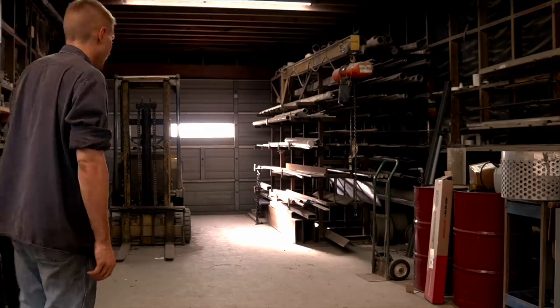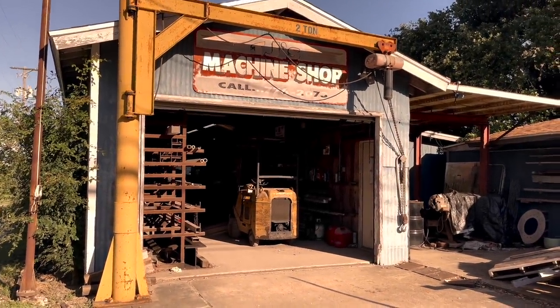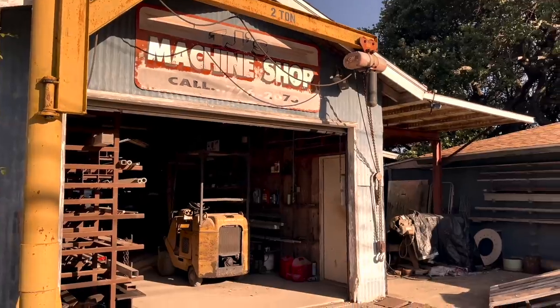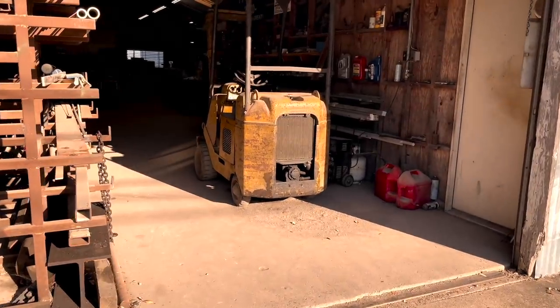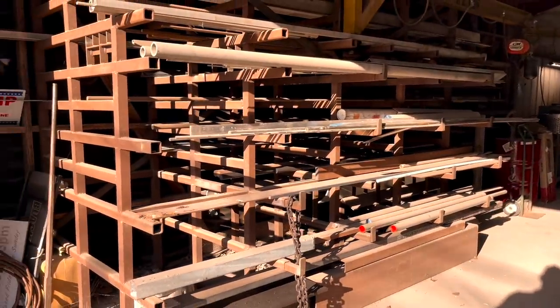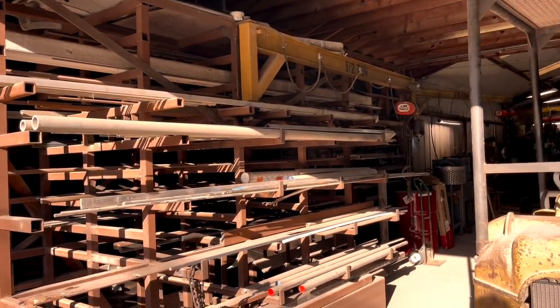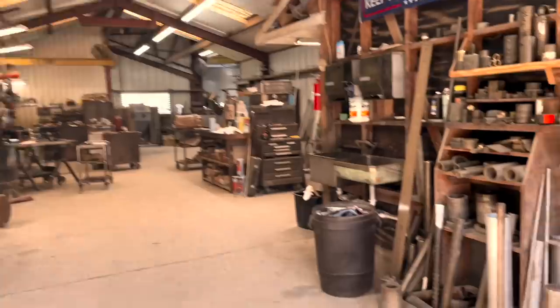Now let's step outside and start this walkthrough. Walking up to this front door, the first thing we see is a two-ton Loadstar — believe it or not she still works. Parked below that is a 1953 tow motor and, believe it or not, she still works. Off to the left of that is a material rack where we keep small bar stock mainly, and a flat bar half-ton Loadstar sitting above it.